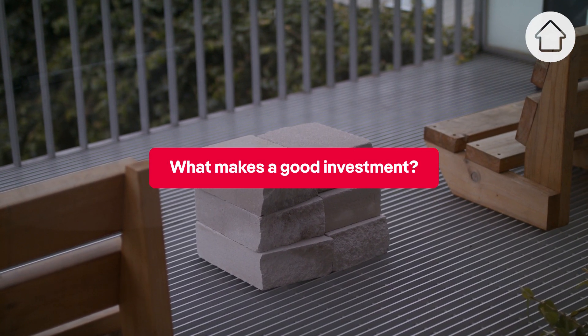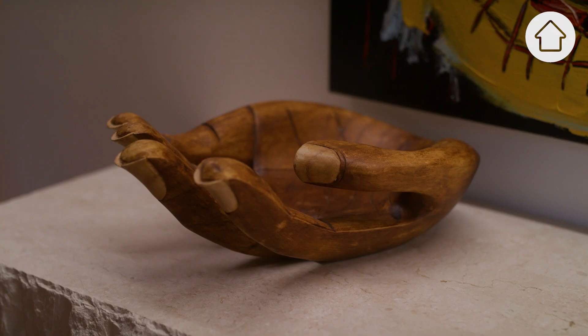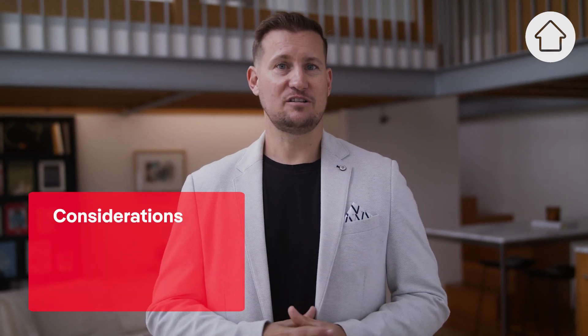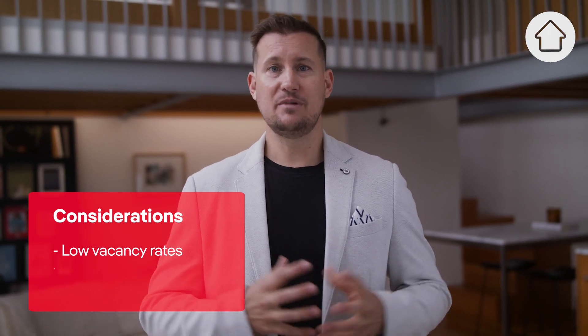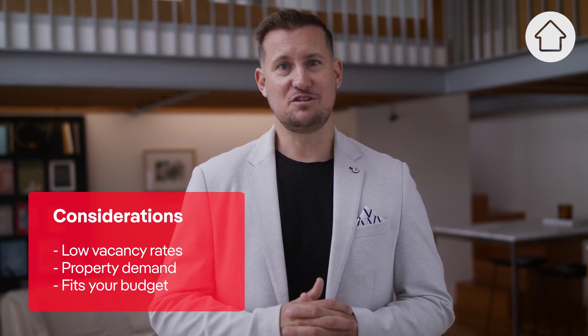A good investment is something that fits in with your long-term goals and gives you the financial results you're looking for long term. We need to consider dozens if not hundreds of things, including low vacancy rates and good growth rates in that particular suburb. We also need to make sure the property is actually in demand and that it fits our financial situation.